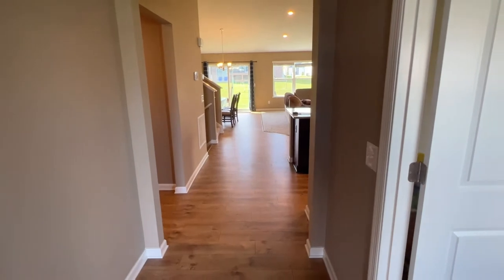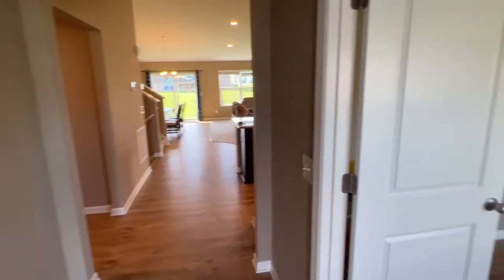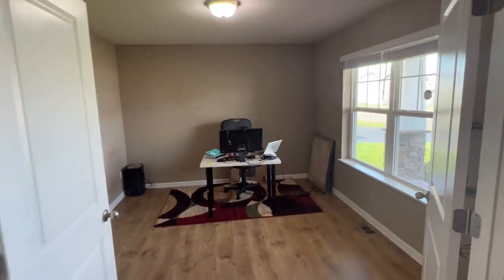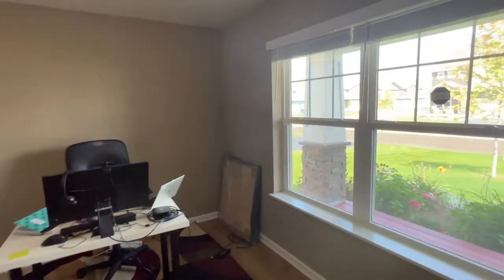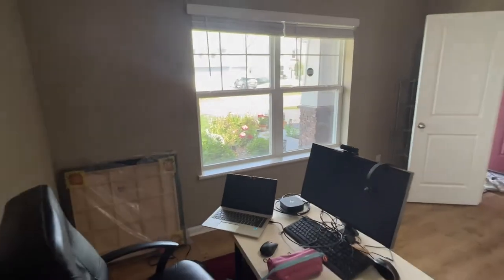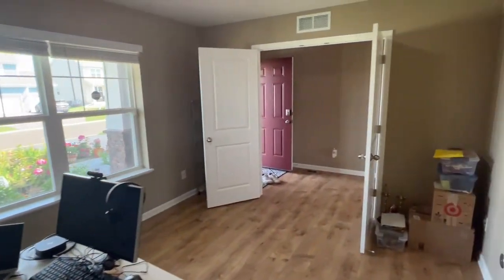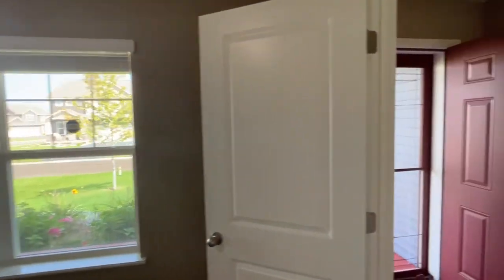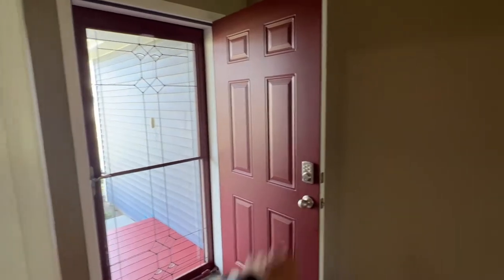We'll slip our shoes off here. Right off to the right of the entryway you do have a flex room that could be used as a home office, playroom for the kids, you name it. You have the space right here for it, with some nice doors that close it off and a great big window with pre-installed blinds. One thing to note — you do have keyless entry, which is quite nice.